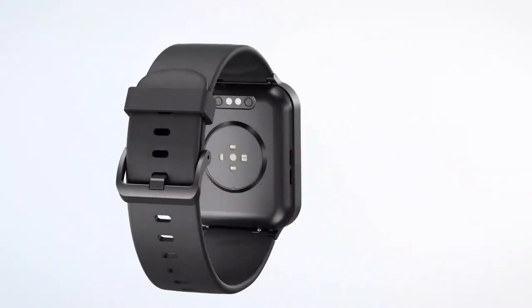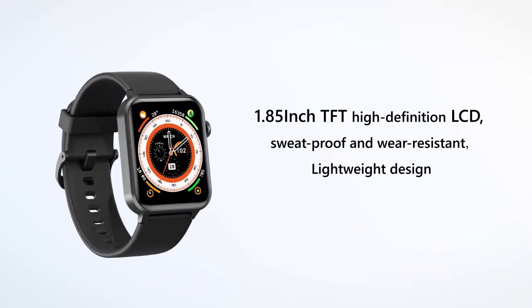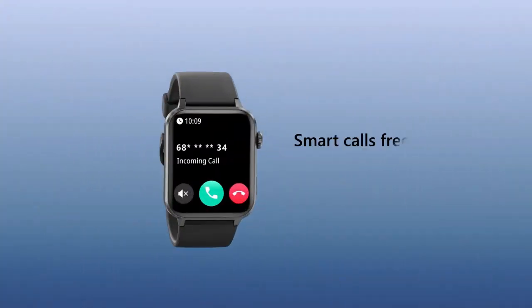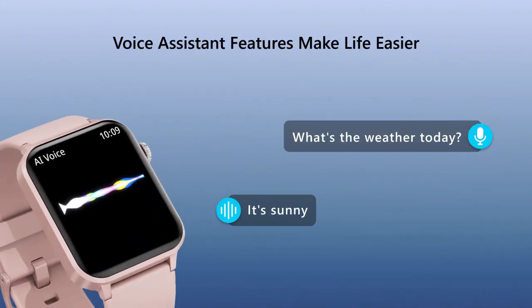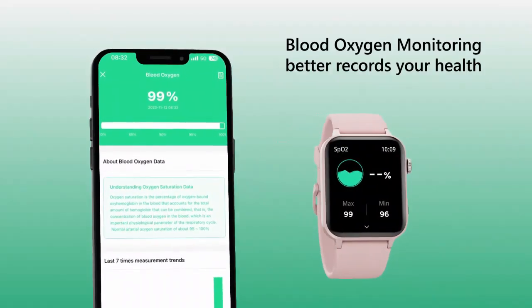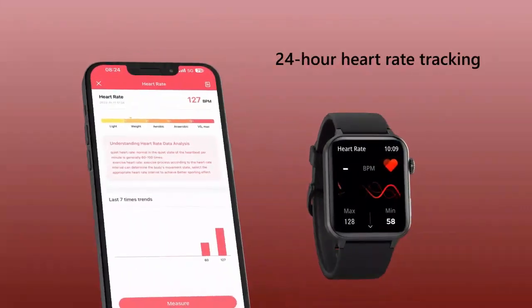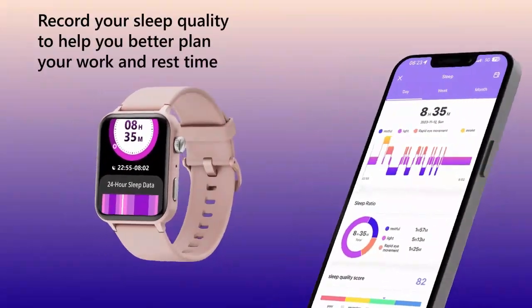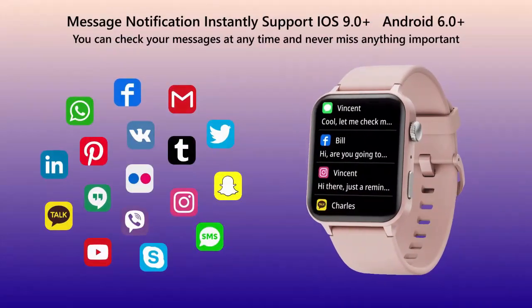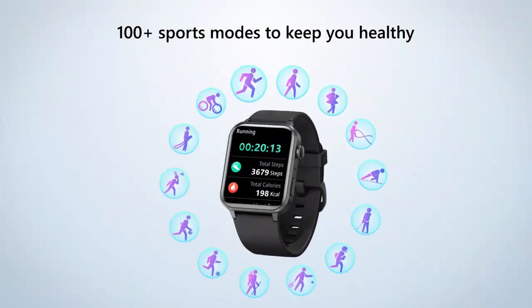Stay connected and active with this smartwatch for women. Compatible with Android and iPhone, it features Alexa built-in for voice control and hands-free convenience. Track your fitness with IP68 waterproofing and 24/7 activity monitoring, while the Bluetooth call function lets you make and answer calls on the go. Stylish, smart, and perfect for a busy lifestyle.